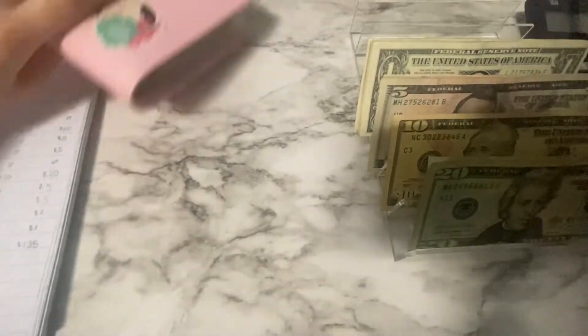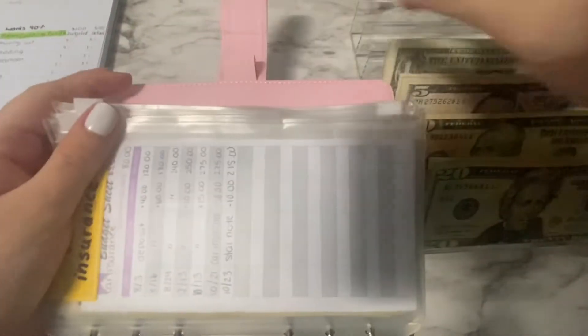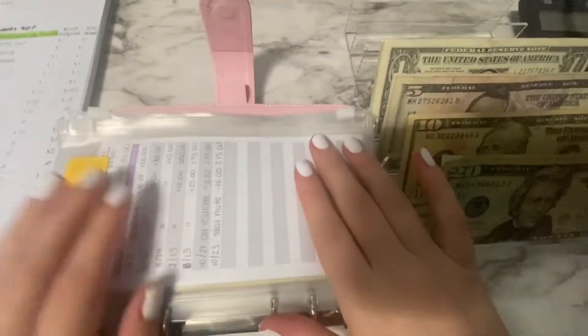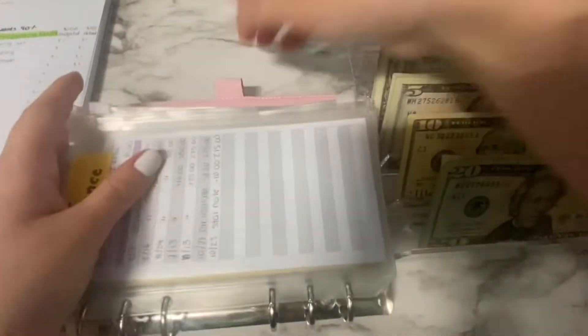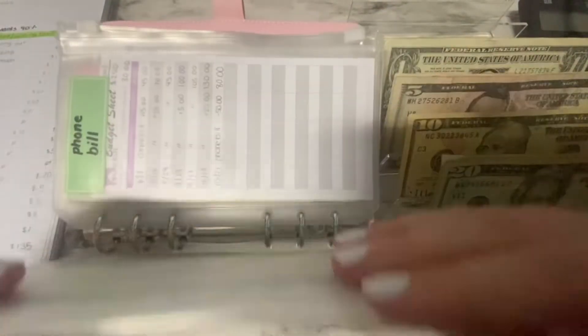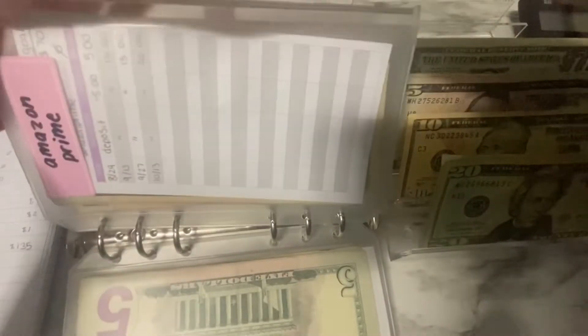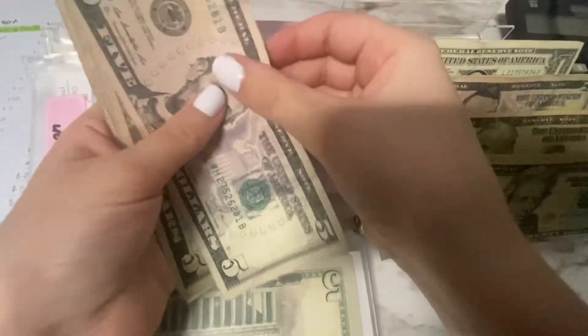Now we're getting into our bills. Car insurance is not getting stuffed this week. Phone bill is not getting stuffed either. Amazon Prime is getting $5, so now it has 5, 10, 15, 20, 25 dollars in it.